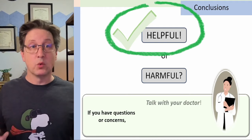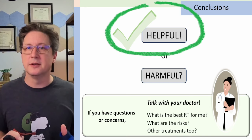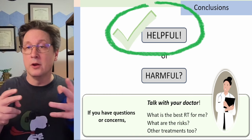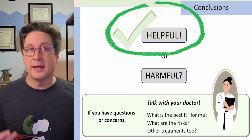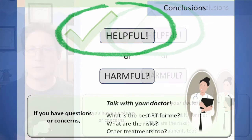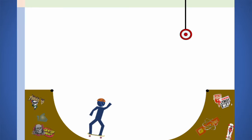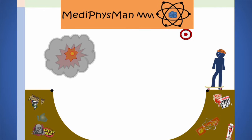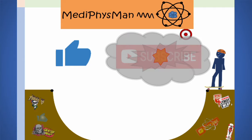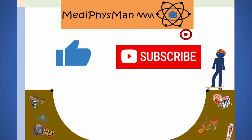If you have questions or concerns, talk with your doctor. Ask: what is the best type of radiation therapy for me? What are the risks? Are there other treatments we should be looking into? These are all important things to discuss with your doctor. If you have questions or comments about anything I've said, please leave me a comment down below and I'll do my best to answer it. If you have an idea for a video you'd like to see, let me know. I hope this has all been helpful, and we will talk with you guys next time.